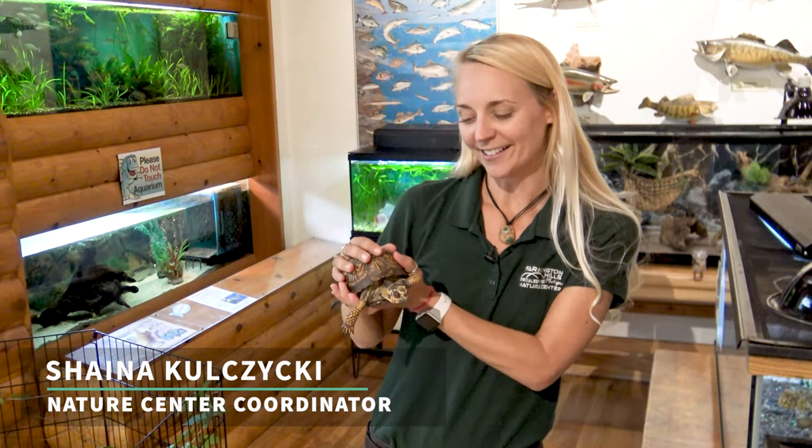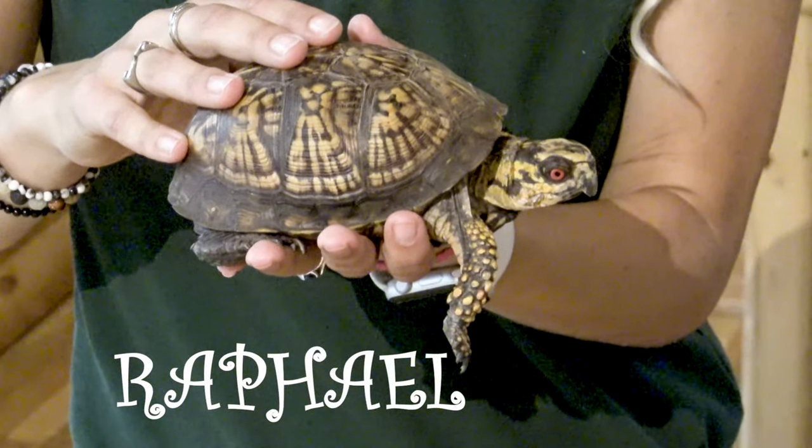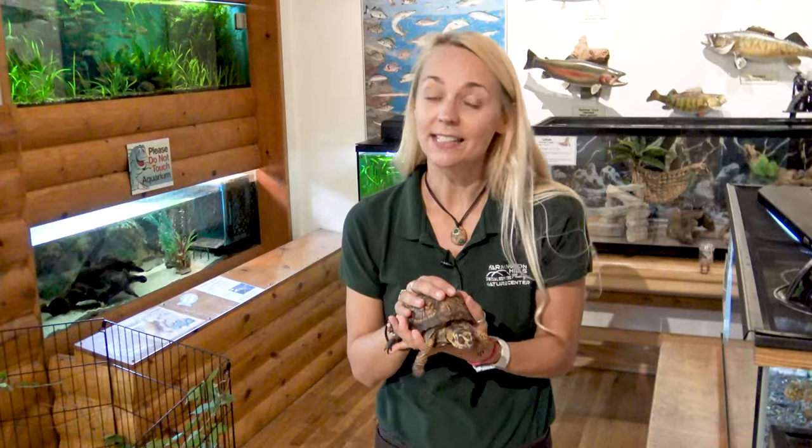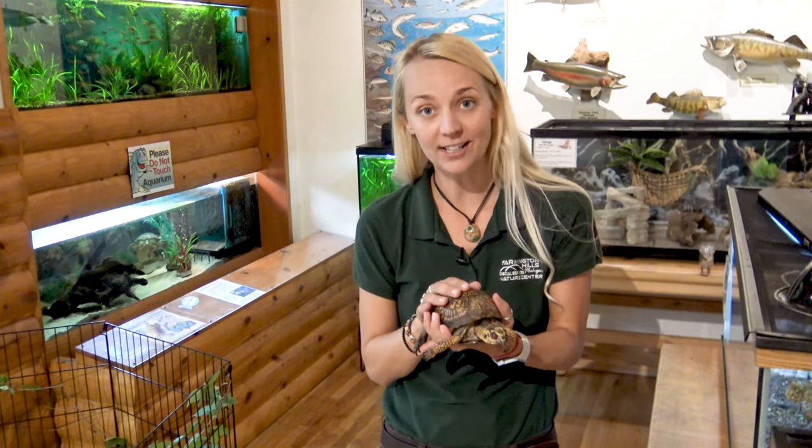Hi, I'm Shaina and I'm here at the Farmington Hills Nature Center with my friend Raphael, or Ralph for short. He's an Eastern box turtle, which means he lives in the eastern side of the United States, including right here in Michigan.